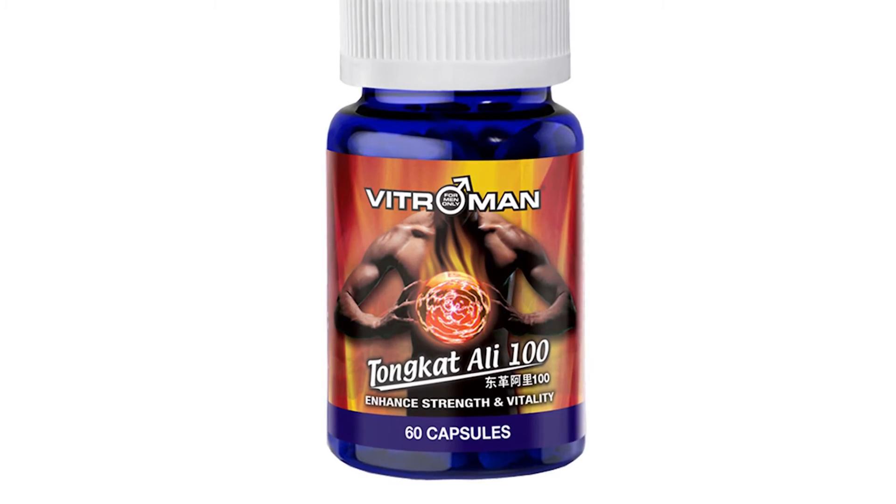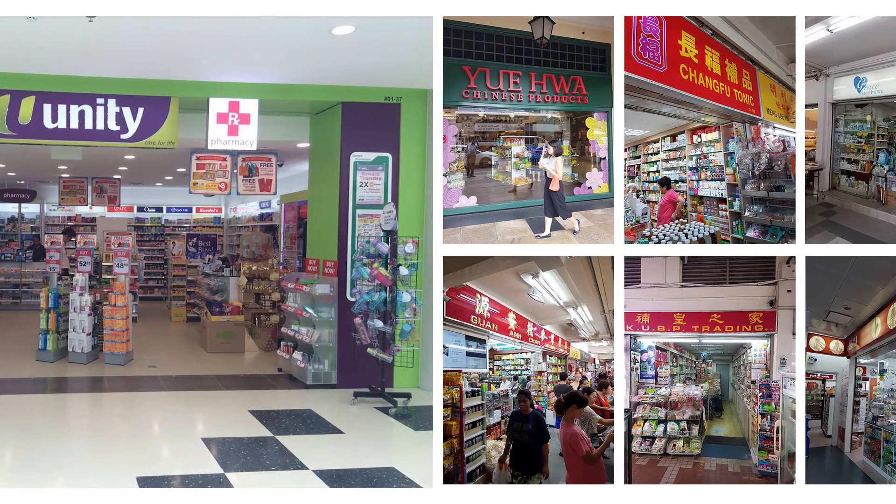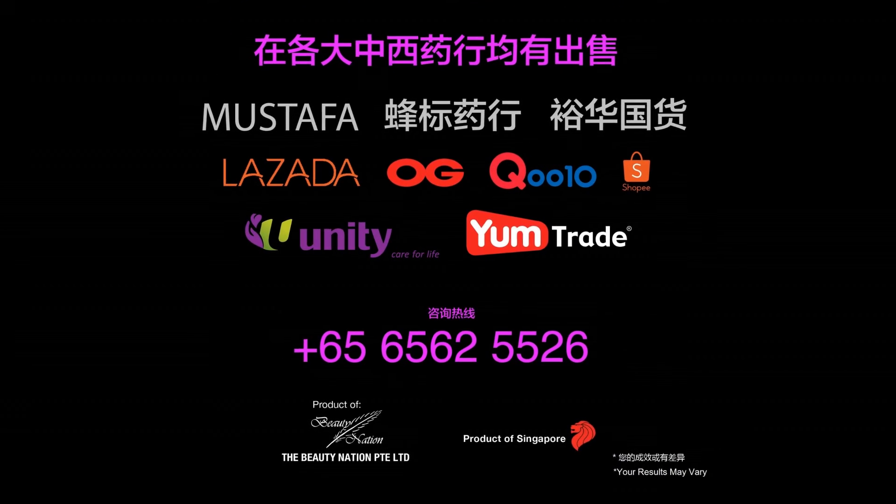Vitro Man Tongkat Ali 100 is available in Singapore pharmacies and TCM stores. Retail price is Singapore dollar 49.90. For inquiries, call 656-255-26.